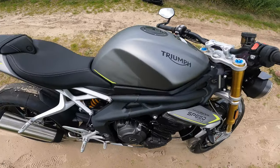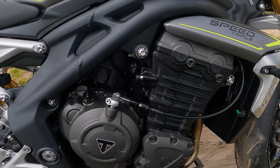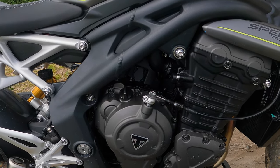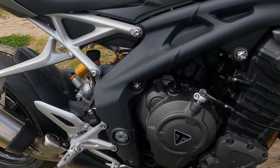The three-cylinder engine was not just slightly modified by Triumph but really almost completely redesigned. Euro 5 compliance is just one point, and the British have that really well under control. Have a listen to this.